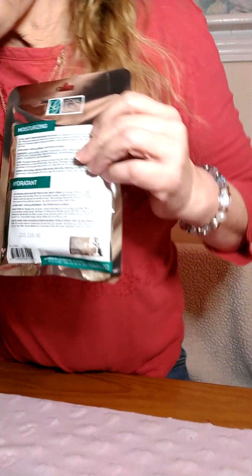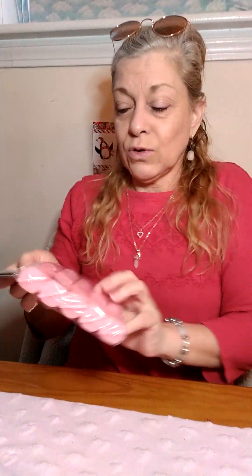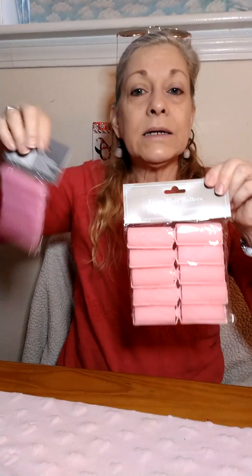Toilet paper, of course, every week. I saw a foot mask on somebody else's Dollar Tree haul and I never even knew they existed. When women get older, our feet get drier on the bottom faster, probably because of the lack of collagen or whatever. I'm going to try those and give one away. My hair is thinning, so I'm going to try these in my hair to give it a little definition.